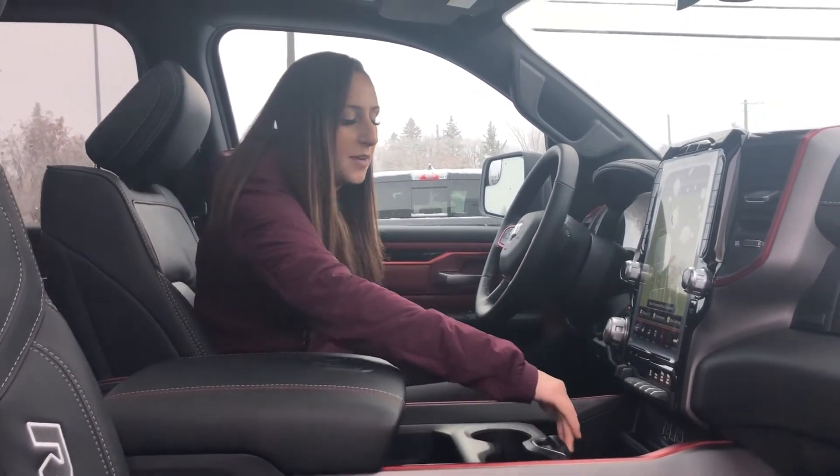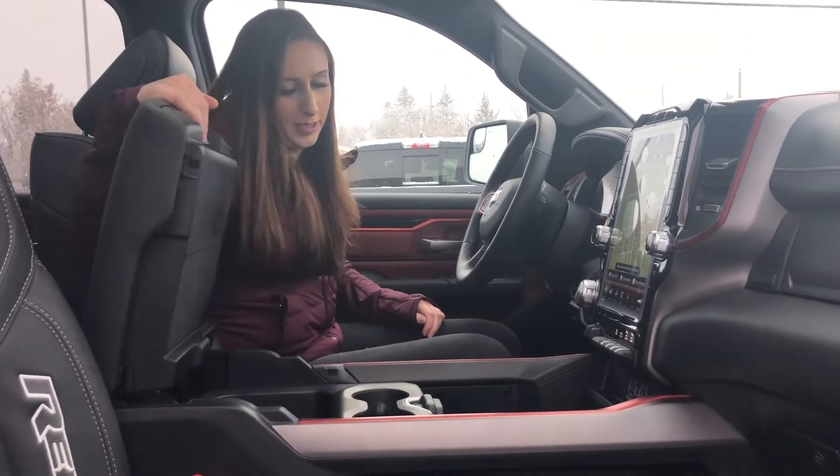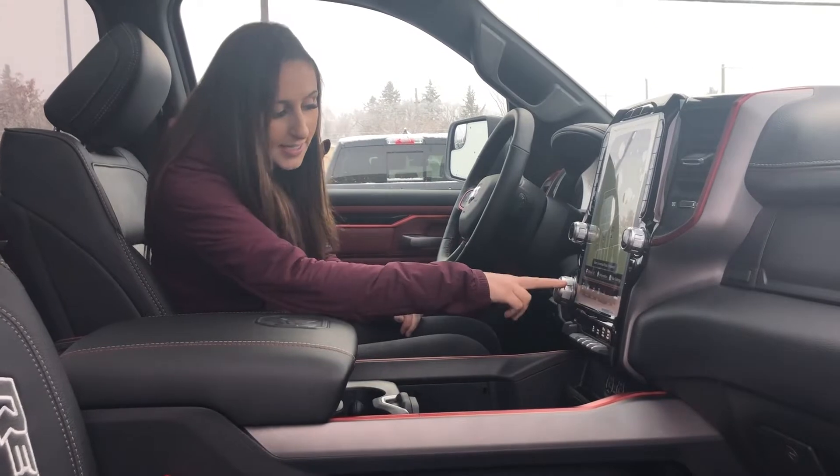This truck's got an Alpine sound system in it — 9 speakers with the sub. You can move the center console wherever you want, and there's storage all over the place. You also have the 8-speed transmission.